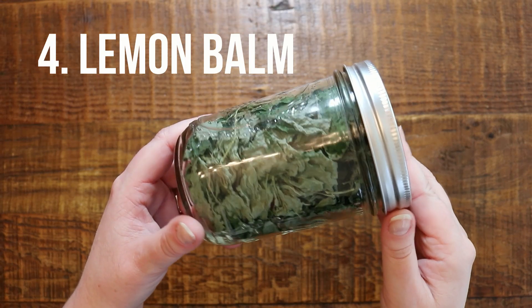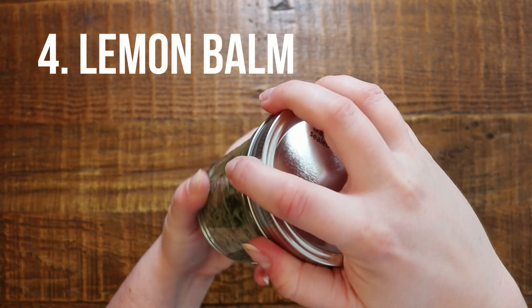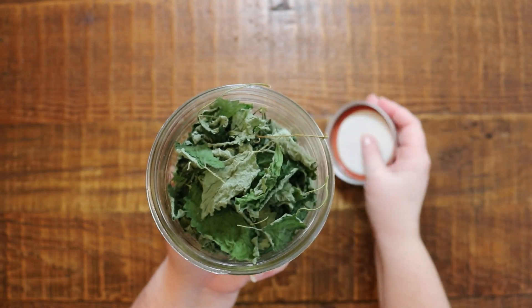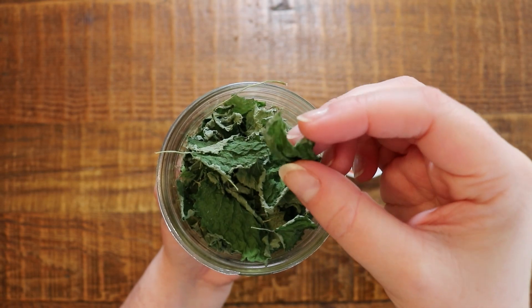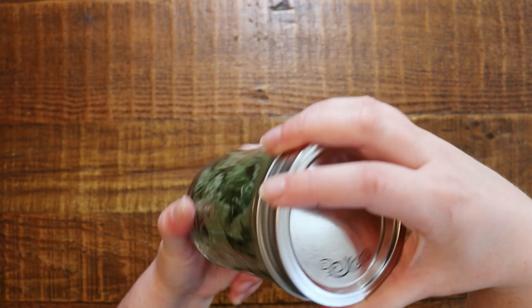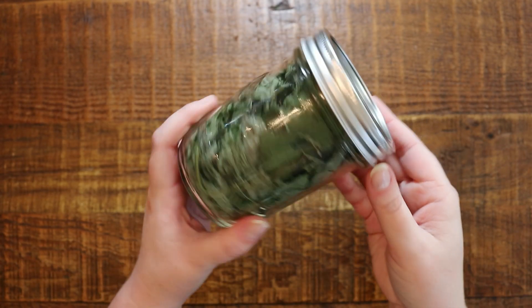Next up is lemon balm. Lemon balm actually grows like a weed here — I planted it once two years ago and it comes up every single year. It's very prolific, so I keep it in its own raised bed so it doesn't take over the whole garden. Lemon balm is amazing for helping with anxiety and nerves, and it's also antibacterial. It's really mild tasting, so it goes great in blended teas where you mix two or three different kinds together.